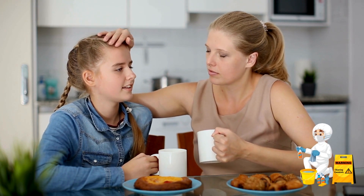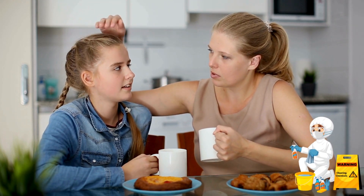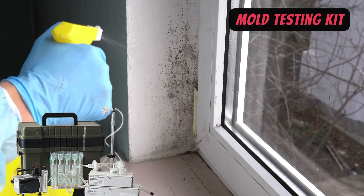Next, you can use a moisture meter to detect hidden water sources that could lead to mold growth. If you find any suspicious areas, it's time to test.